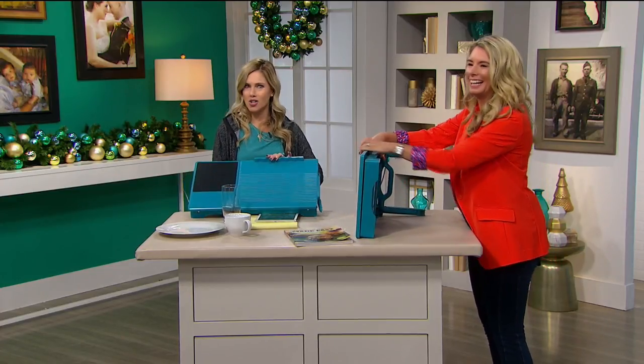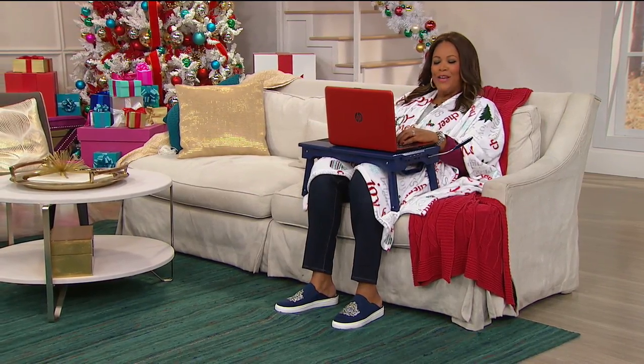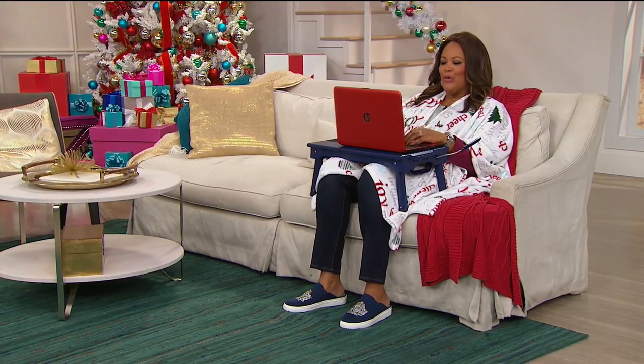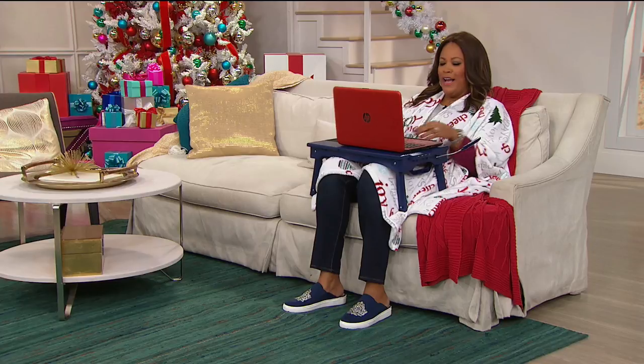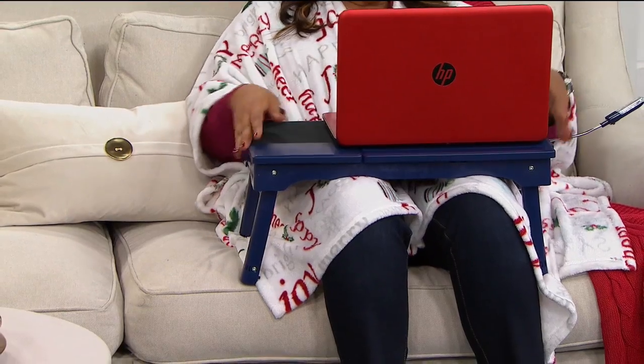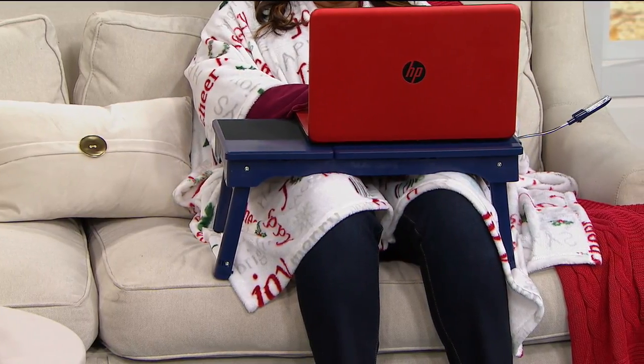We might have a model on set. Debbie, are you working hard and staying cozy? I am staying cozy and getting all my work done, checking my HSN emails. This is fabulous — normally I put a pillow on my lap and the laptop is going all over the place. This is so secure. I absolutely love this, and the fact that you're getting two — this is a great deal.